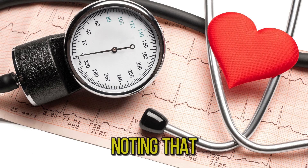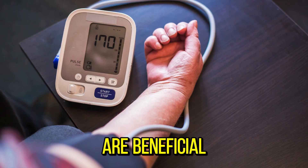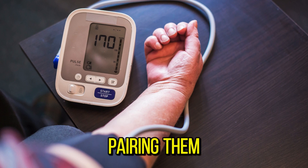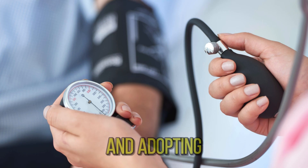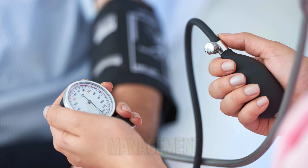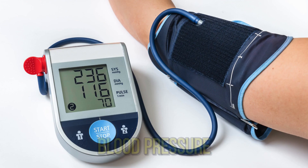It's worth noting that while bananas are beneficial, they are just one component of a balanced diet for managing blood pressure. Pairing them with other nutrient-rich foods and adopting a healthy lifestyle that includes regular exercise and stress management is essential for optimal blood pressure control.